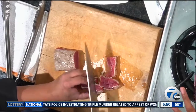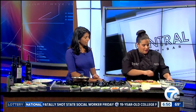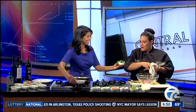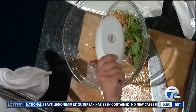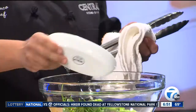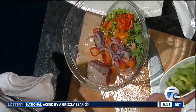We're going to dice the tuna and mix everything into our bowl. We have cashews, wasabi peas — a couple of different crunchy things going on here. I love how colorful it is too. Edamame, peppers, red onions, and avocado.